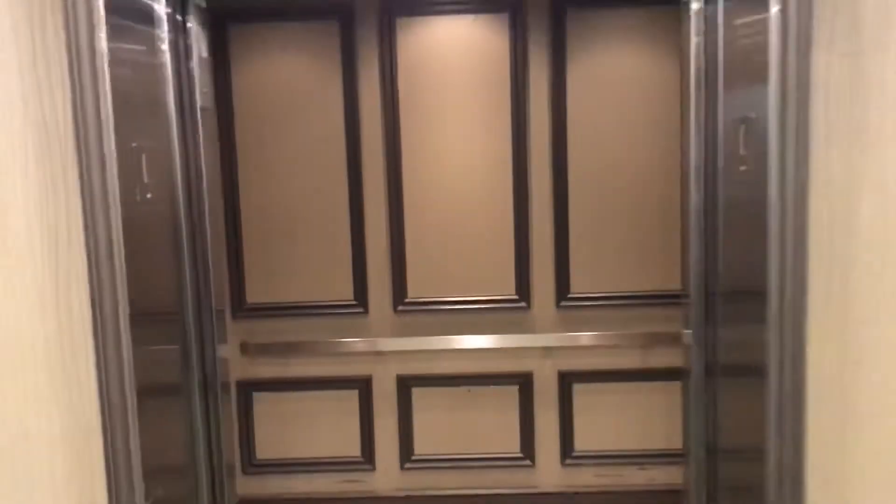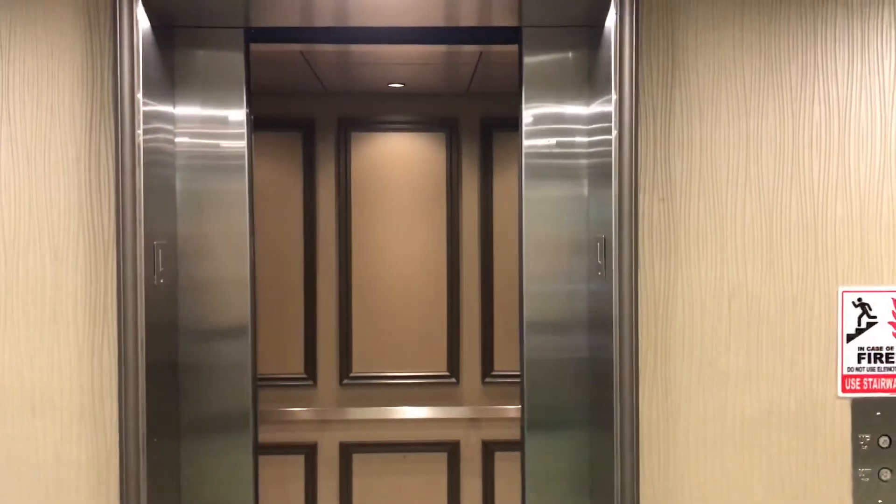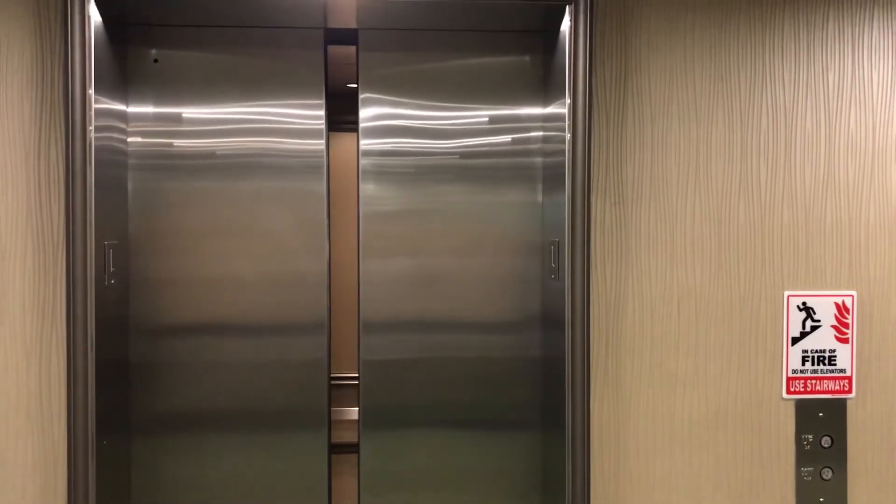Here we are at the lobby. This thing definitely needs a bit of work, but still that motor is nice. There it goes, that's it.